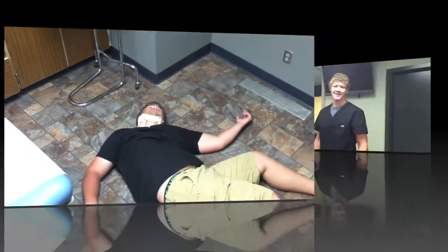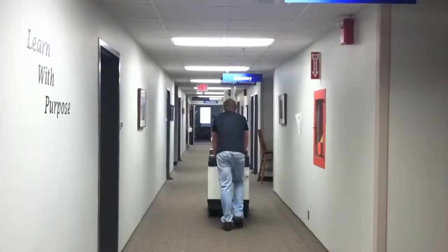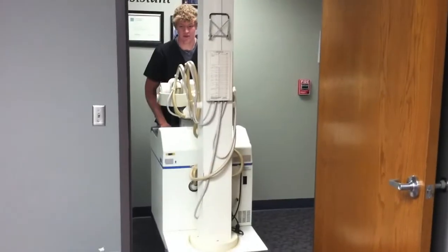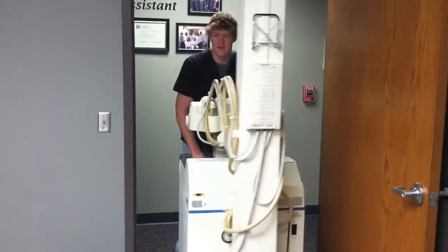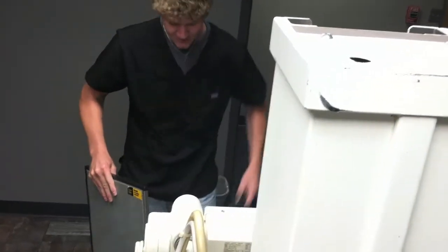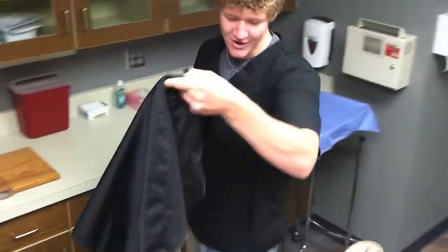I've fallen and I can't get up. And as an x-ray tech, if you can't come to us, we'll come to you. Hi Wiley, my name is Heath, I'm from x-ray. We're going to be taking that picture of your knee, okay? I've got a lead shield here, I'm going to set it on your lap.